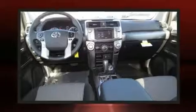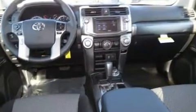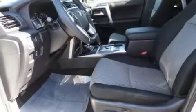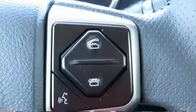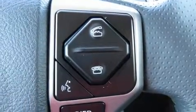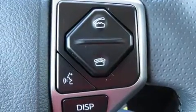Toyota ensures the safety and security of its passengers with equipment such as head curtain airbags, front side impact airbags, traction control, brake assist, anti-whiplash front head restraints, a security system, an emergency communication system, and four-wheel disc brakes with ABS.